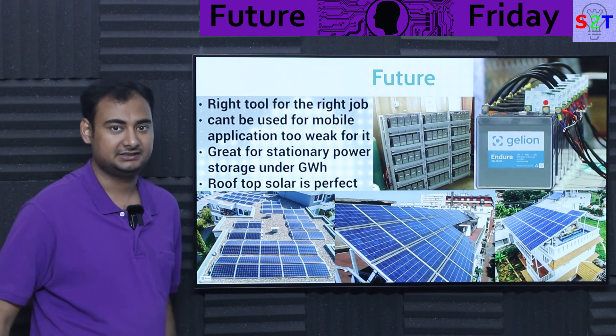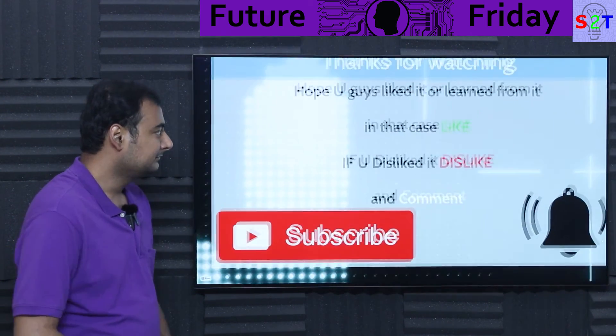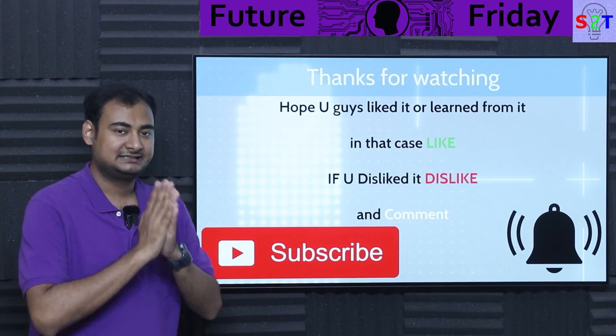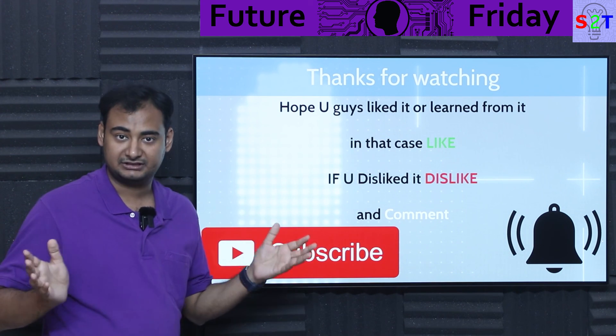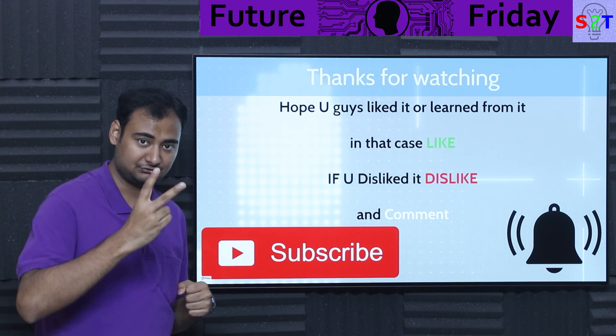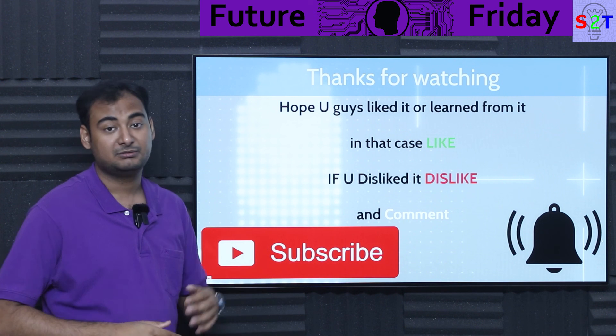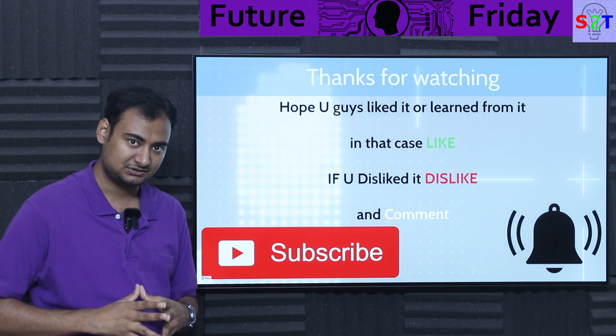That's what I'm expecting in the future — only time will tell what exactly happens. So this was my presentation on zinc bromide batteries. Hopefully you've liked it and learned from it. If so, please click the like button and share it. If you didn't enjoy it, press dislike twice to show extra disappointment. Please leave a comment — I do try to reply to all of them. Subscribe and press the bell icon. Thanks for watching.